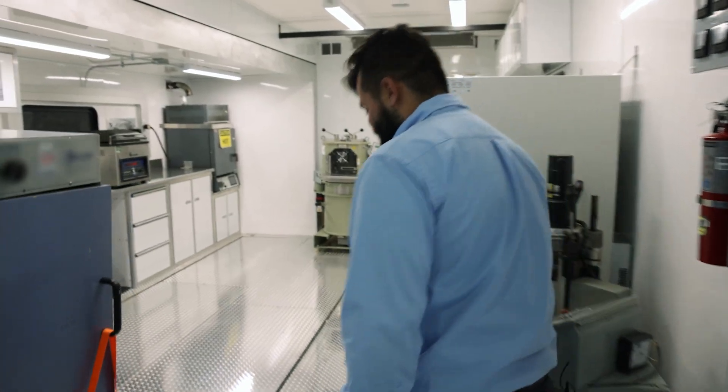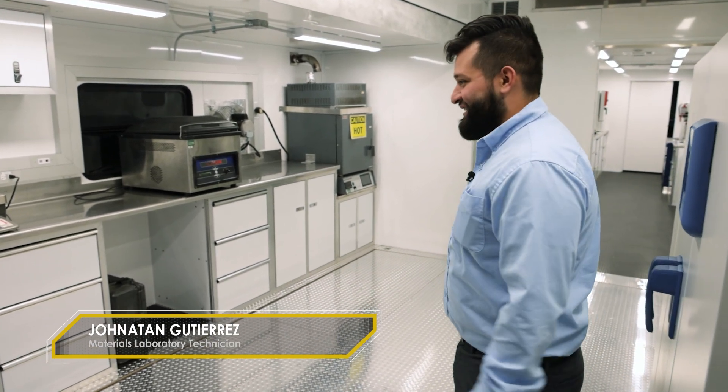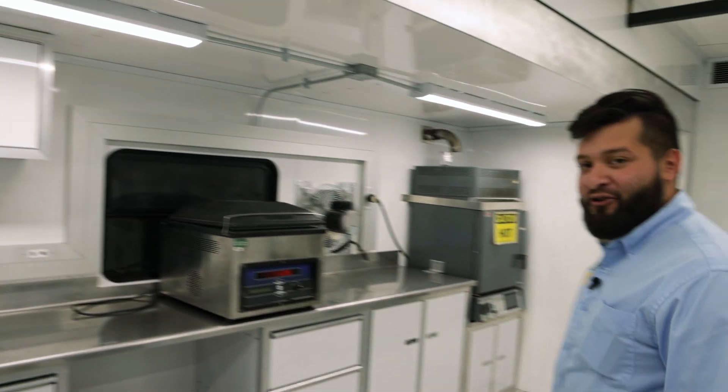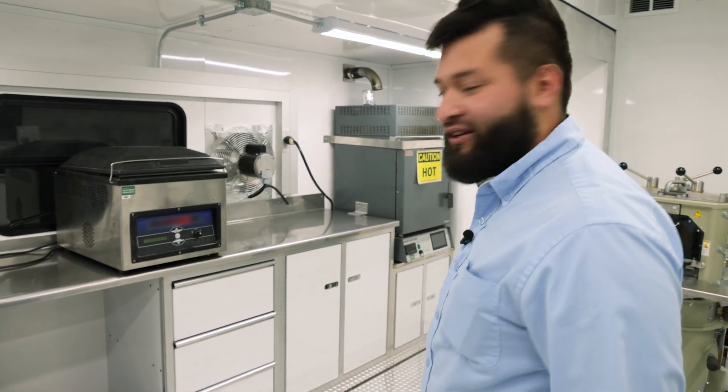Welcome to our new Mobile Asphalt Technology Center — this is where all the magic happens, where all the dirty work happens. We've got this new feature where it actually expands out six feet more, so we've got plenty more space than what we usually had. This helps us a lot because now when we have open houses, we can fit plenty more people in here to see all the new and cool stuff we've got.